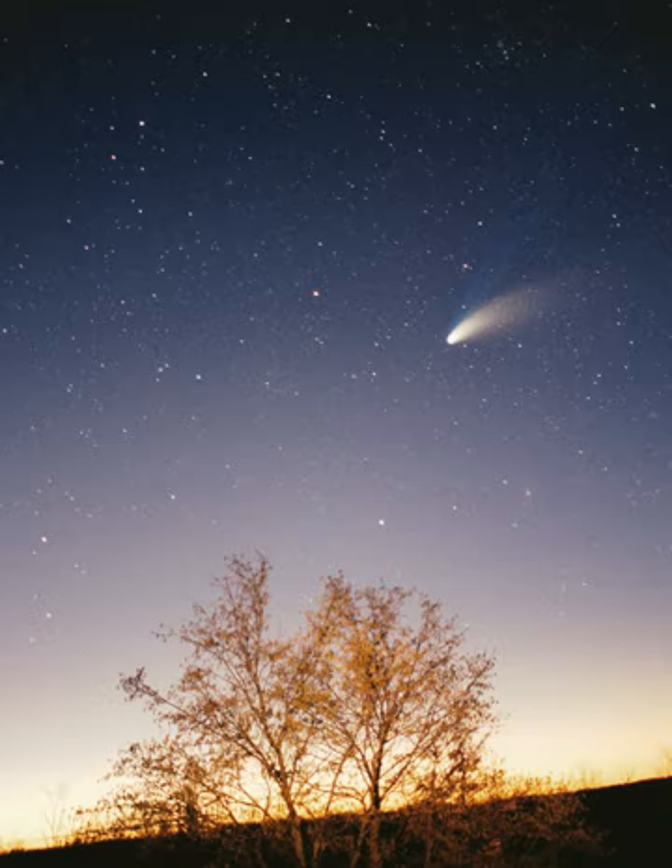Much of the Solar System is still unknown. The Sun's gravitational field is estimated to dominate the gravitational forces of surrounding stars out to about two light-years, or 25,000 AU. Lower estimates for the radius of the Oort cloud do not place it farther than 50,000 AU. Despite discoveries such as Sedna, the region between the Kuiper Belt and the Oort cloud—an area tens of thousands of AU in radius—is still virtually unmapped. There are also ongoing studies of the region between Mercury and the Sun, and objects may yet be discovered in the Solar System's uncharted regions.